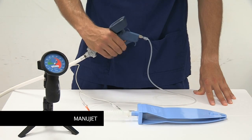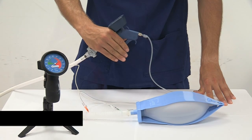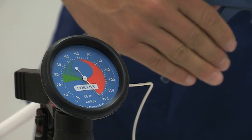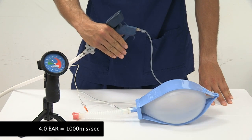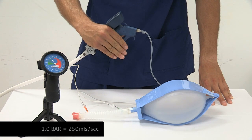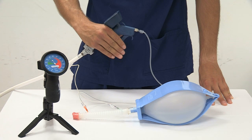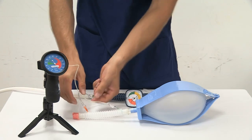The Manujet is another option capable of creating high oxygen flows, but at the expense of high airway pressure. The Manujet's working pressure may be reduced to one bar before connecting the device to the cannula. At one bar, the Manujet delivers approximately 250 milliliters per second of oxygen flow, but this estimate is unreliable. During a complete upper airway obstruction scenario, even this lower pressure could lead to rapid pressure buildup and potential barotrauma to the patient's airways.